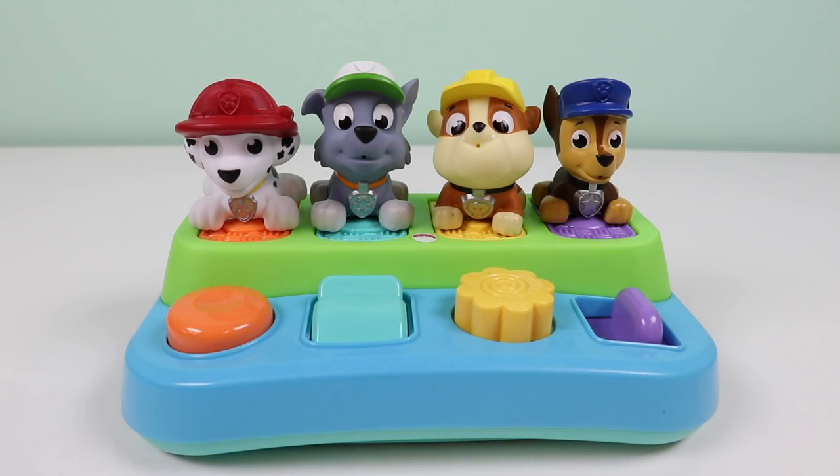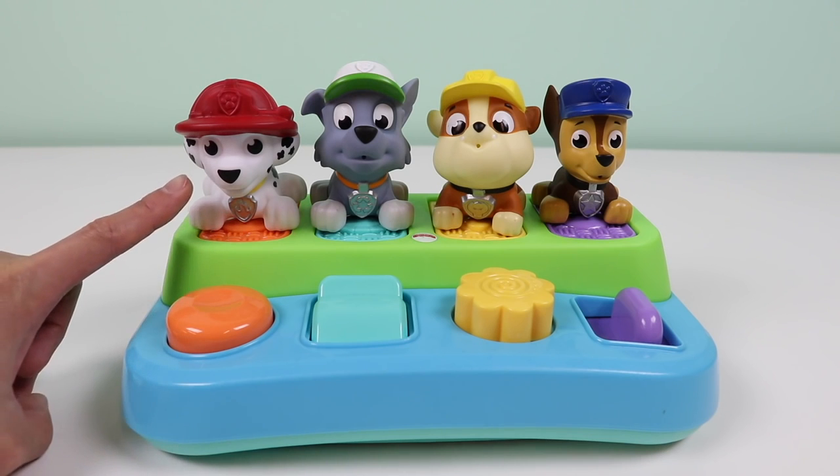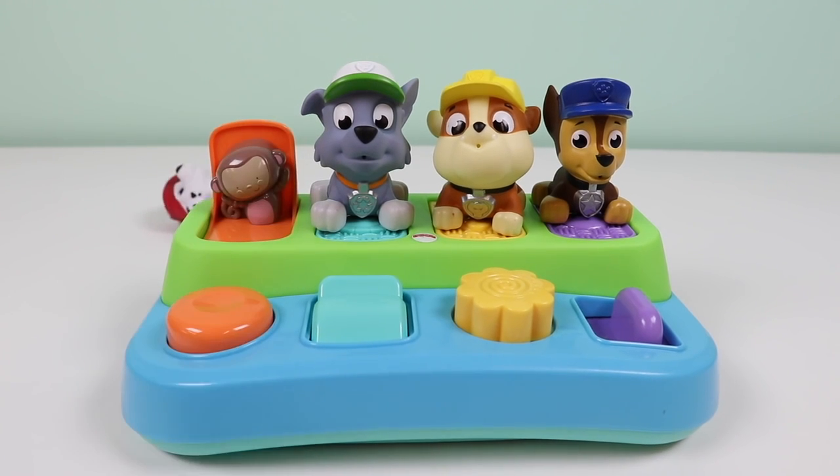Hey everyone, welcome back to Awesomer Kids. Today we are going to learn colors, numbers and animals with this Pop-Up Pals playset. And look, some of our Paw Patrol friends are here to learn too. Hey Marshall, there he goes.